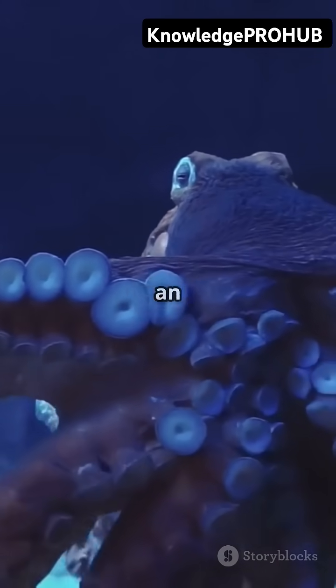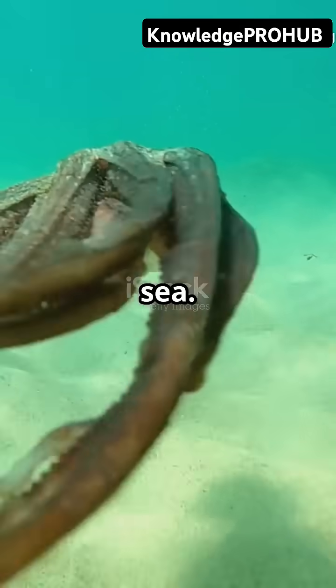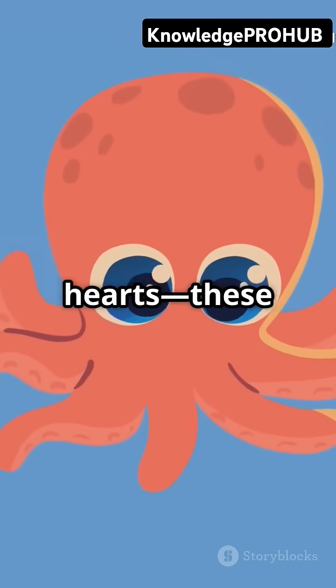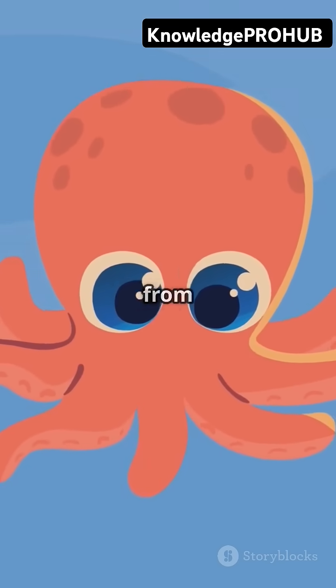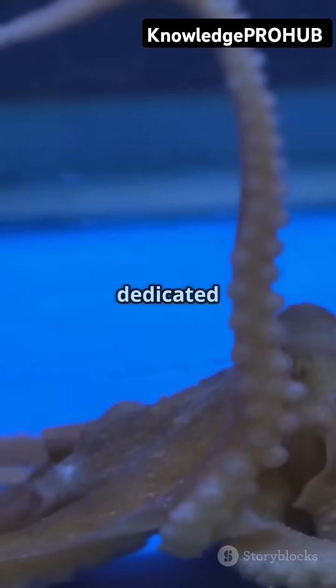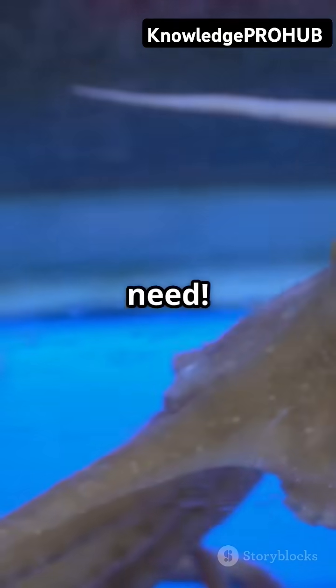So, why does an octopus need three hearts? It's all about keeping their bodies running smoothly under the sea. Two of their hearts are called branchial hearts. These pump blood through each of their gills, soaking up oxygen from the water. Think of them as the dedicated delivery drivers, making sure the gills get all the blood they need.